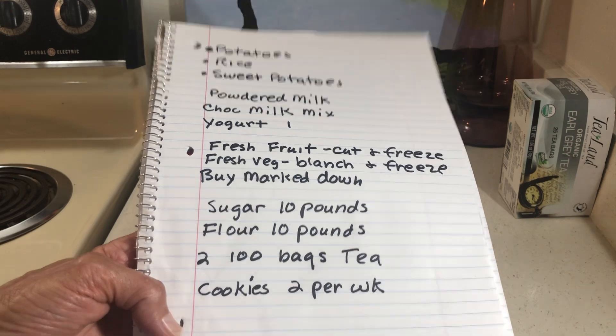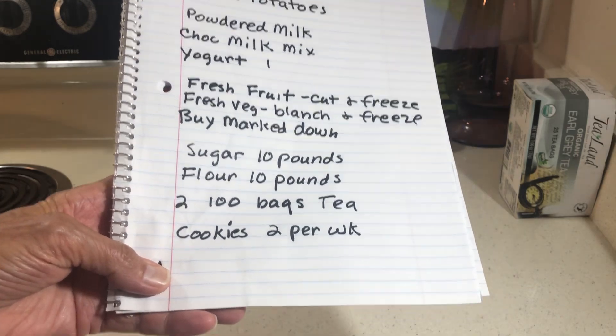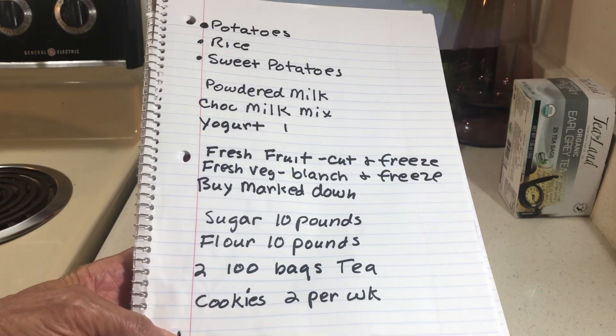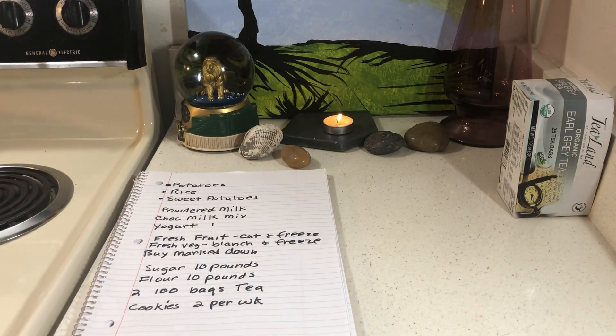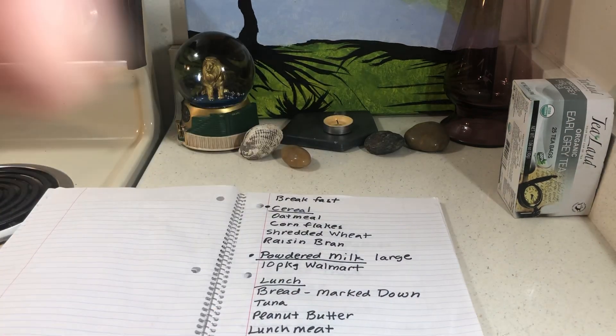Keep at least 10 pounds of sugar and 10 pounds of flour. Buy tea and two packages of cookies per week — I just pick up two every time I go to the store. Right now I'm on a diet so no cookies. That shopping list is the same as stockpiling. Sweet potatoes are expensive — you can buy them canned, but that's also pricey.